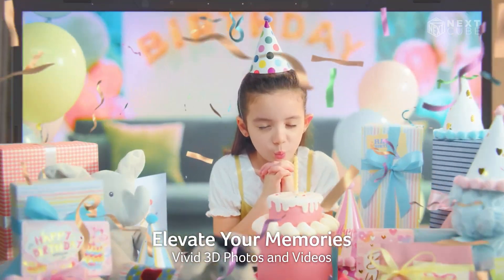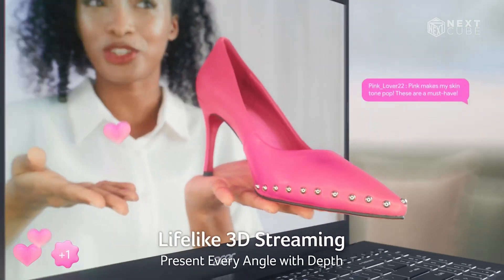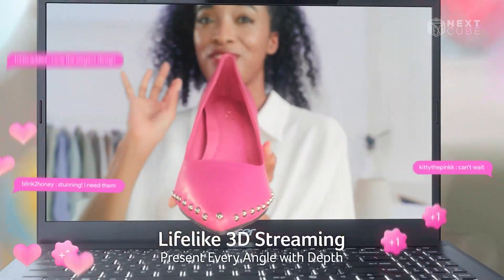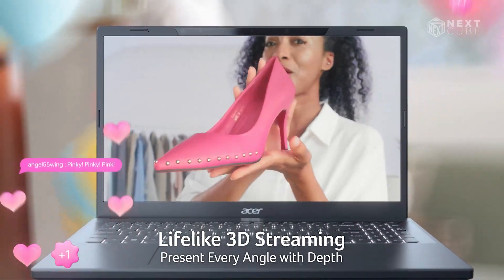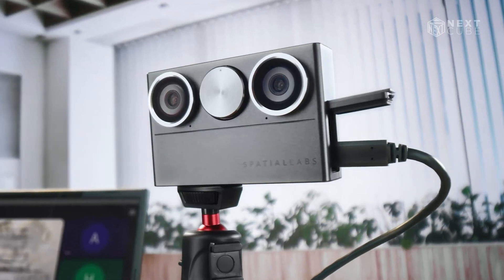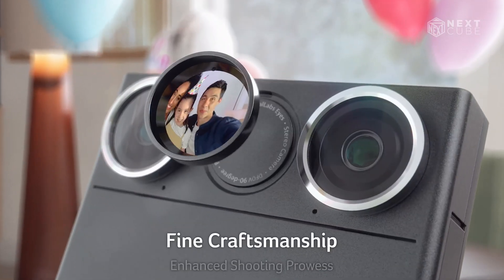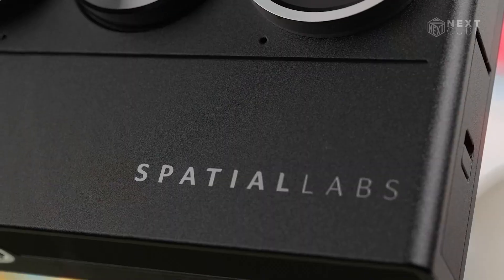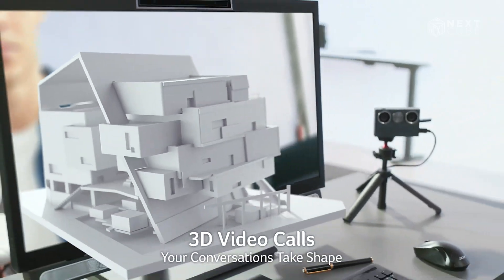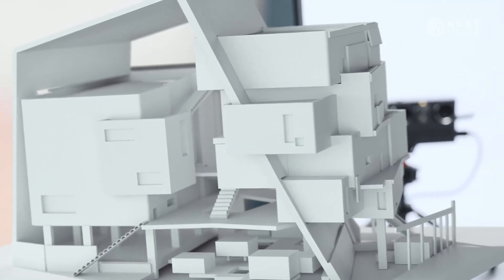Acer's new SpatialLabs Eyes stereo camera integrates AI to capture lifelike 3D videos, even during live streaming. This camera enables the creation of 3D content, integrating seamlessly with the SpatialLabs ecosystem. Compact and weatherproof, it features two 8-megapixel sensors with electronic image stabilization. It supports real-time 3D video streaming on platforms like YouTube and the SpatialLabs player platform. Additionally, this gadget enables video calls on meeting apps like Teams, Zoom, and Google Meet, although the other party needs a 3D display to view the content in three dimensions.